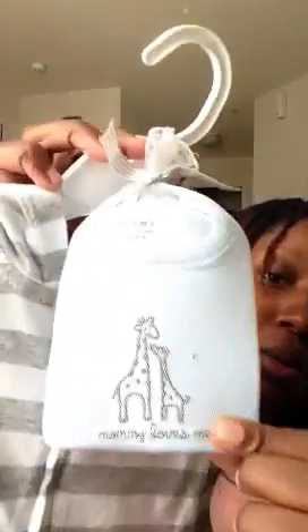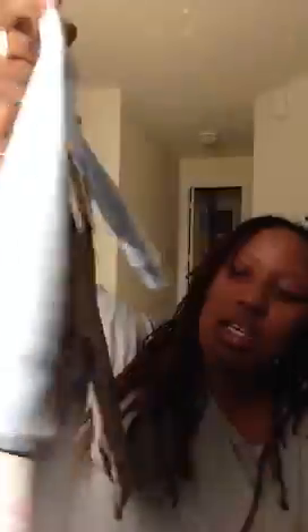Another Carter's outfit — originally $20, she paid $10. It comes with a gray and white striped jacket, a blue shirt that says 'Mommy Loves Me' with giraffes on it, and straight-leg gray pants. That's a nine-month outfit. Then there's also a 'Daddy's Little Hero' set from Carter's — $18, she paid $10 — a long-sleeve onesie with gray sweatpants with a scrunched leg detail.